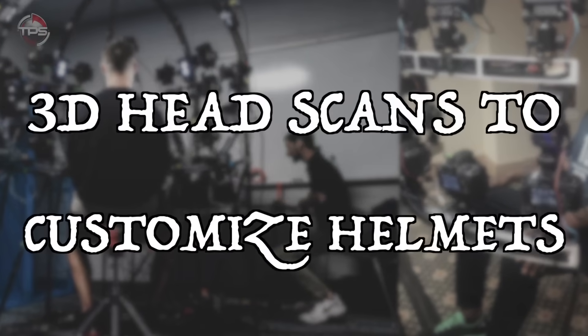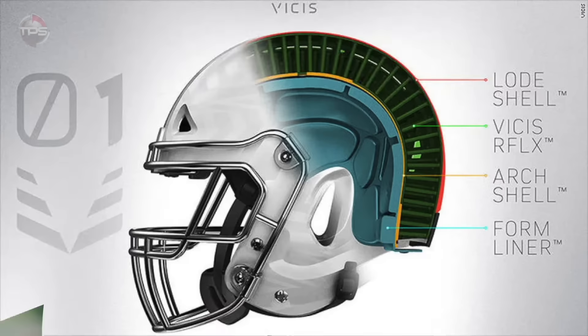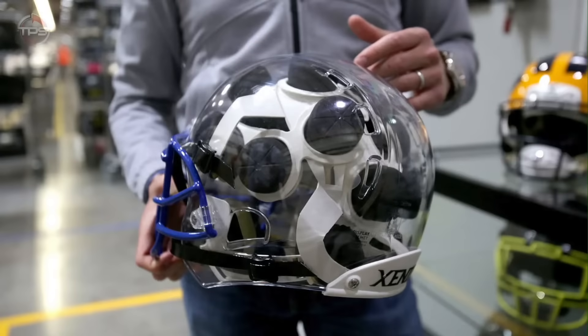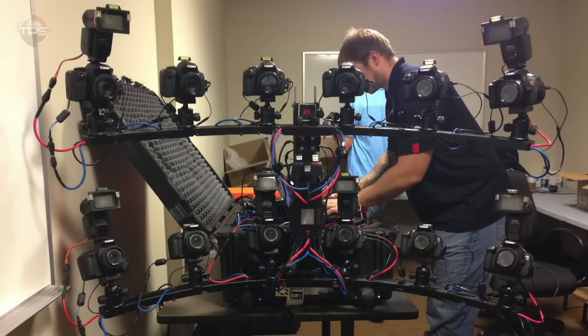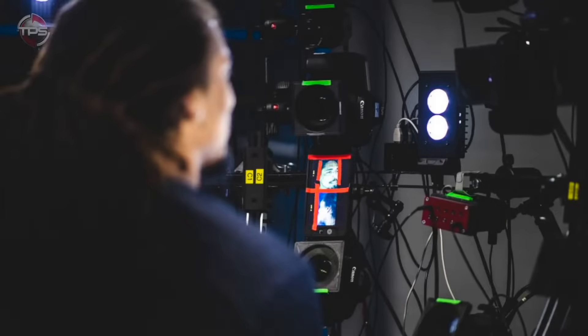3D head scans to customize helmets. With all the money that stands to be made in the football business, it shouldn't come as a huge surprise that the league and its teams leveraged serious modern technology to improve every last detail of the game. The NFL used 3D head scans to create virtual 3D models of players' heads that they can then design the helmet exactly to.